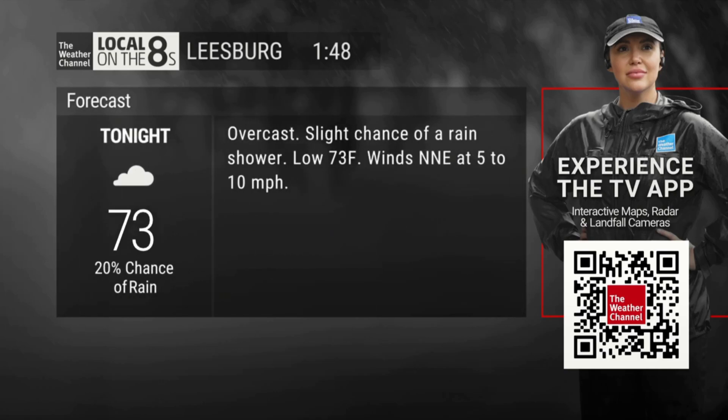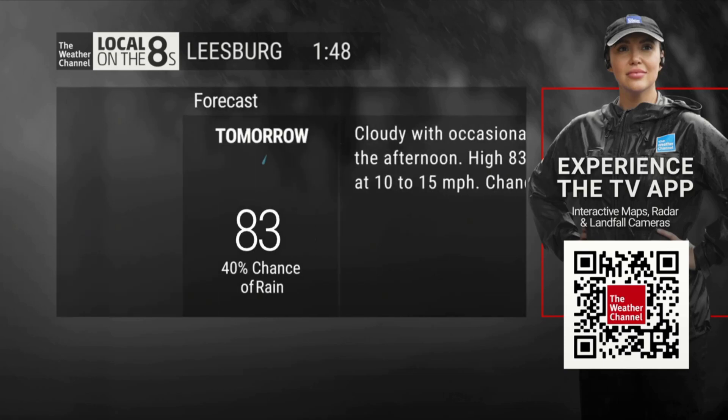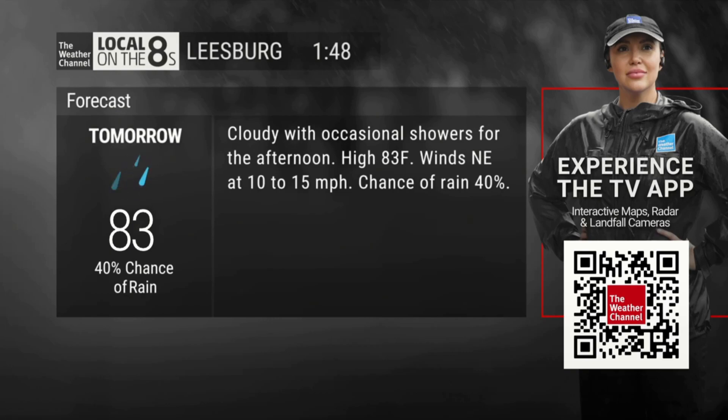Tonight, overcast with a slight chance of a rain shower. Low, 73. Tuesday, afternoon showers. High, 83. Chance of rain, 40%.